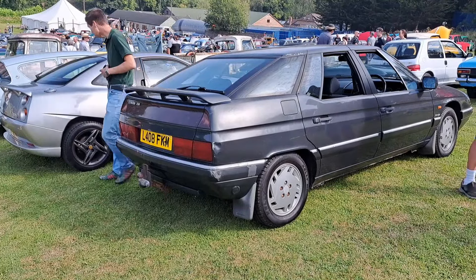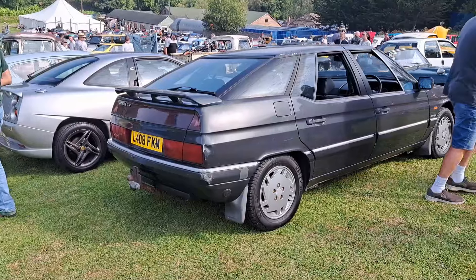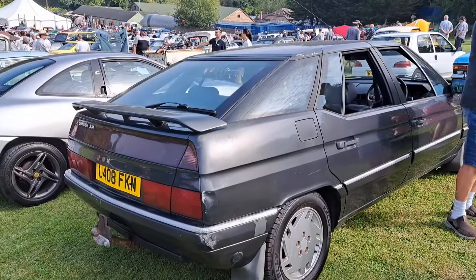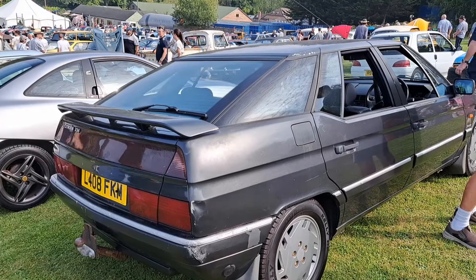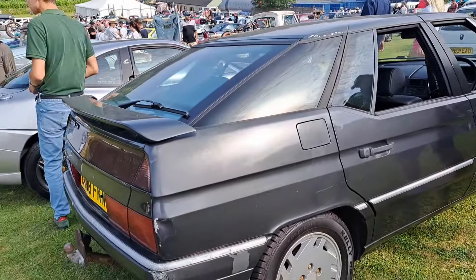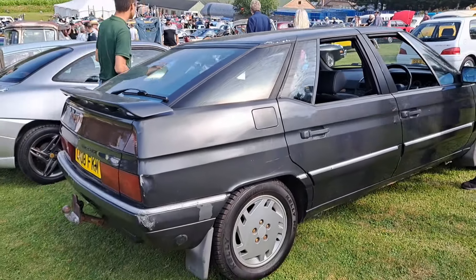Good afternoon. Today is the 1st of September and this is part 3 of a slightly shambolic shuffle around the Classic Car Sunday video every month at the Departure Lounge in Alton, New Hampshire. I do apologize for the wind noise and the background noise and all sorts of other things — at least we haven't got any singing today.